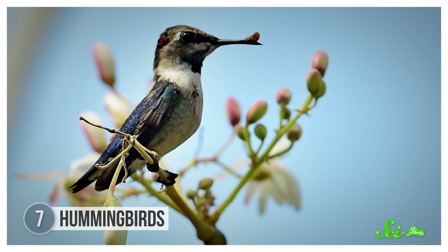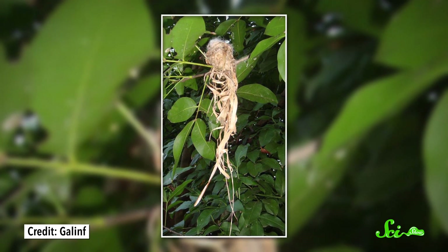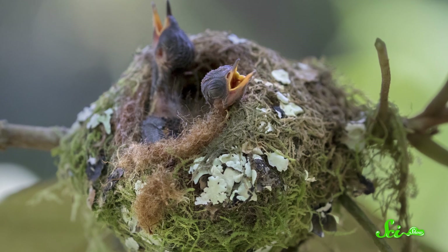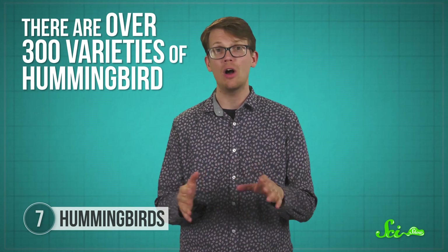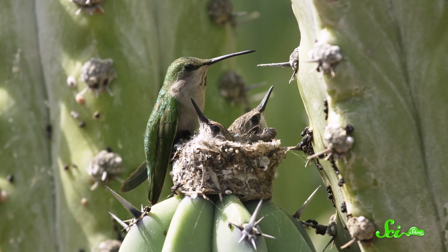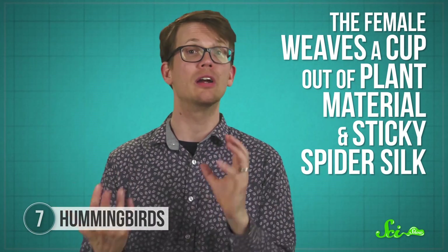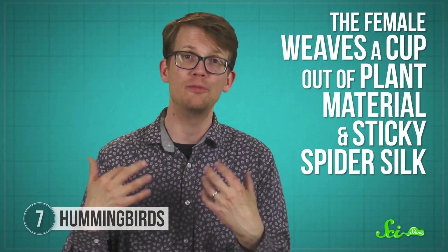Just like the bald eagle, hummingbirds also have a world record. The bee hummingbird of Cuba builds the world's smallest bird's nest, clocking in at just two centimeters wide and three centimeters deep—about the size of a thimble. Despite there being over 300 varieties of hummingbird across the Western Hemisphere, they all tend to build pretty similar nests. Hummingbird nests are typically made by the female, who weaves a cup out of plant material and sticky spider silk, which helps bind, insulate, and camouflage the structure.